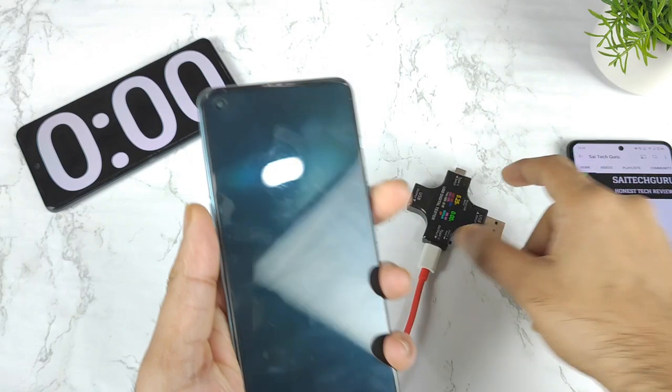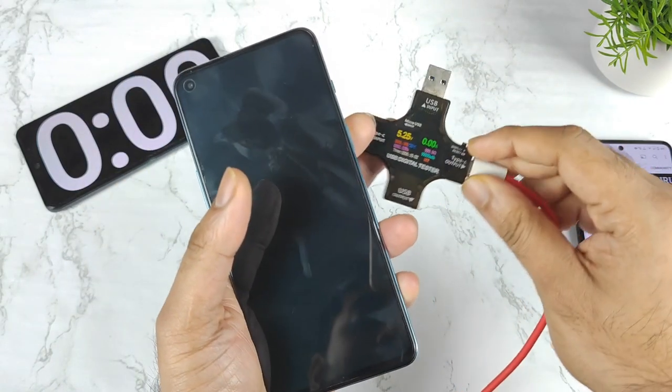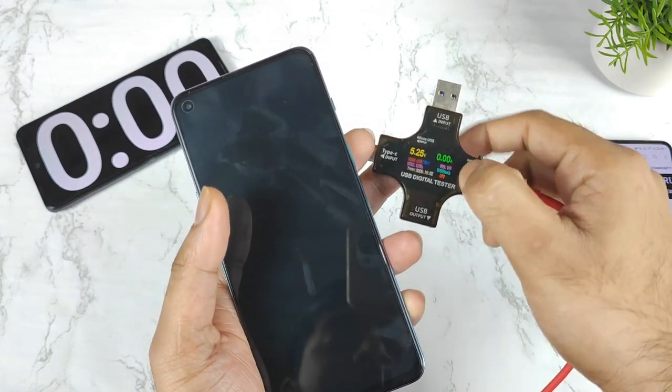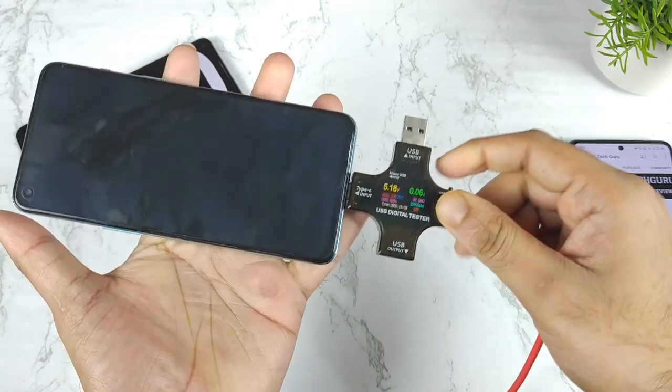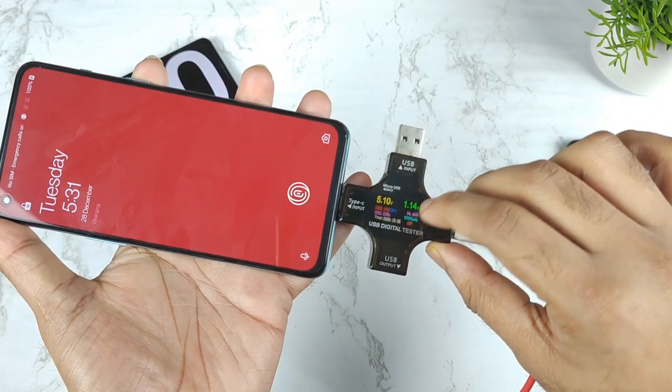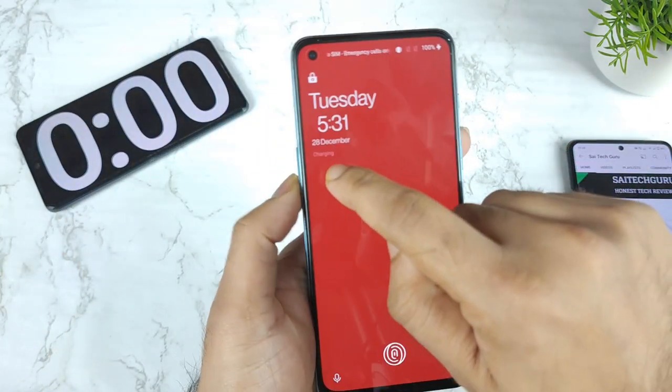Right now the phone is charged to 100%. When I try to connect this speed meter — this is a charging speed meter — right now it's showing exactly zero amperes. As soon as I connect it to the smartphone, it'll try to show you some charge going into the mobile phone, as you can see. Right now it's showing charging.